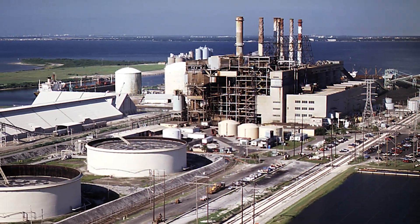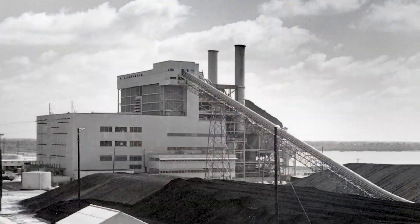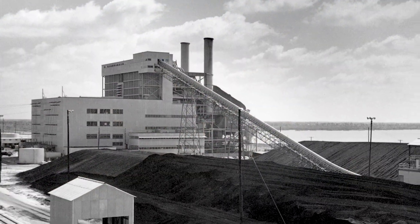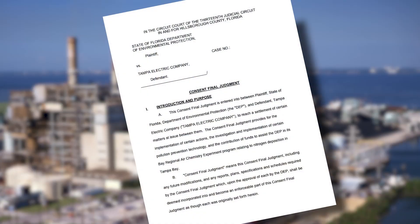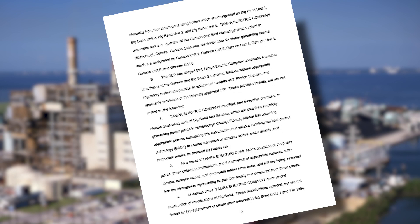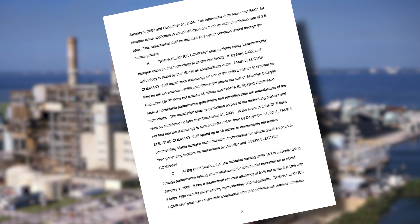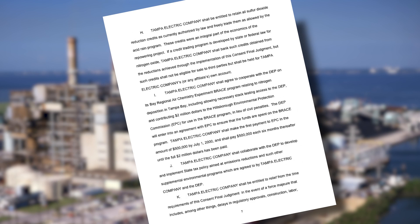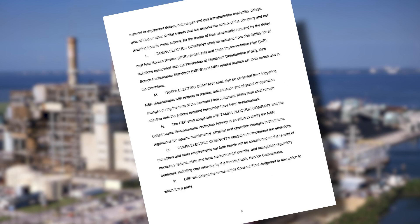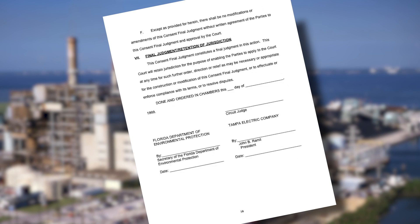Gannon provided generation to Tampa Electric's service area for 45 years and used coal, then oil, then coal again. In the year 2000, Tampa Electric was the first utility to reach a consent decree with the EPA. The consent decree was an important milestone, paving the way for $1.2 billion in emission reduction investments — our initial step toward producing cleaner, greener electricity.